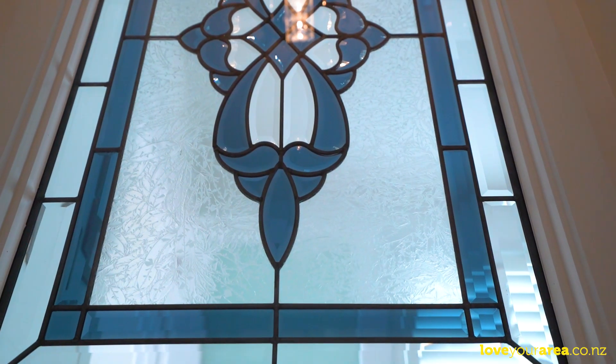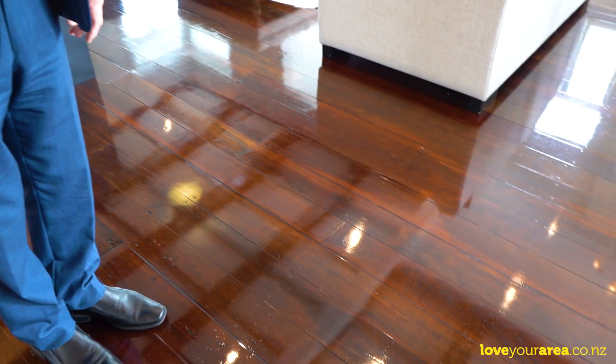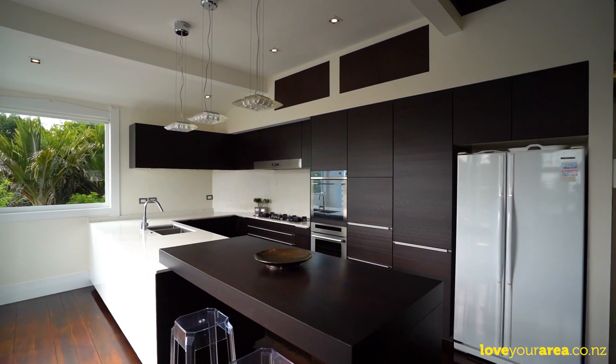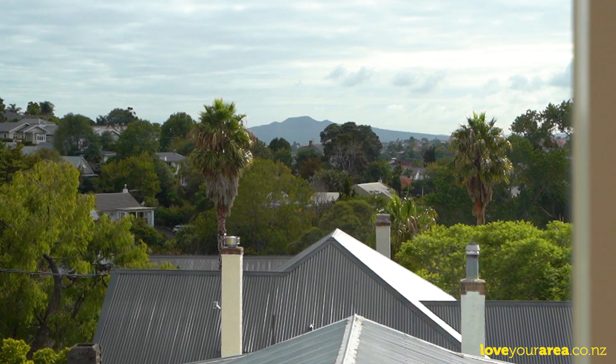Here we are inside, and immediately on our left the original front door has been preserved and hung on the wall. Coming through to the living areas — the floors are so shiny here you could do your hair. Flexible open-plan living spaces and a gourmet kitchen enjoy pleasant northerly vistas and all-day sun.